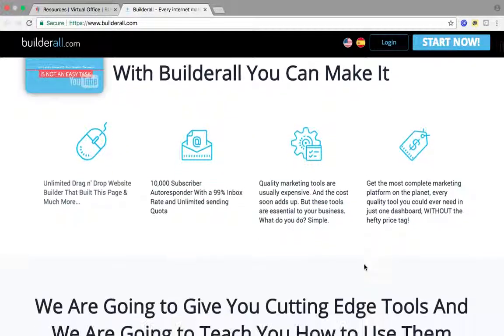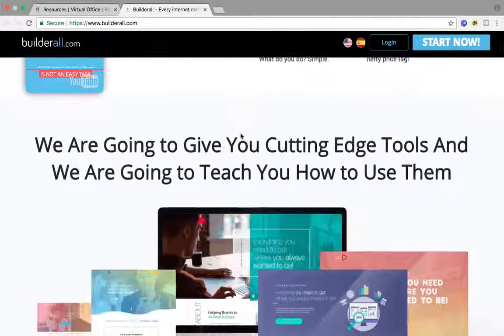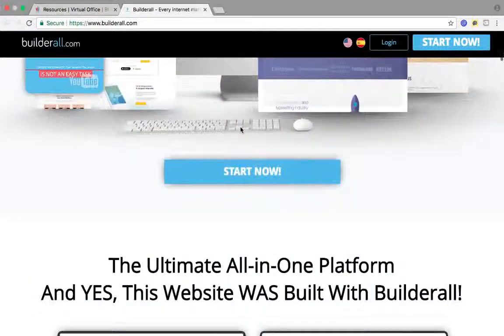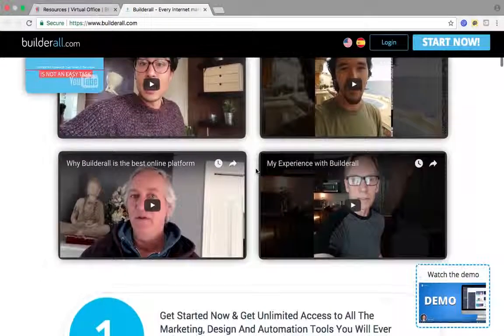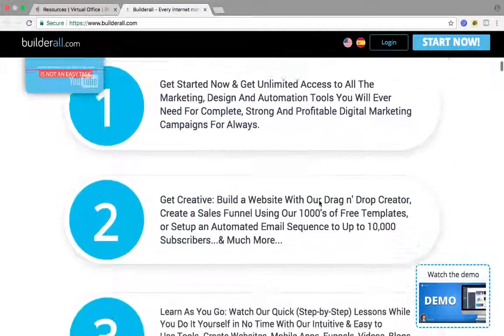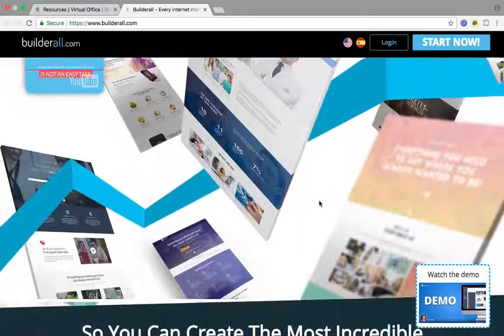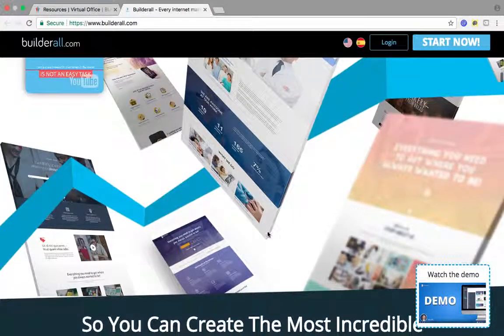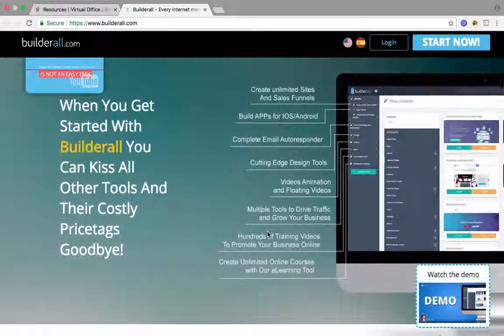With Builderall, notice how it's got a pop-up right up here that makes them watch the video. When people need information on this platform, it's got multiple calls to action. A proper sales funnel is set in place. I recommend everybody to watch this video when I send you my link for Builderall, because it really explains the system. I was sold right after watching this video. They do all the selling and telling for you.